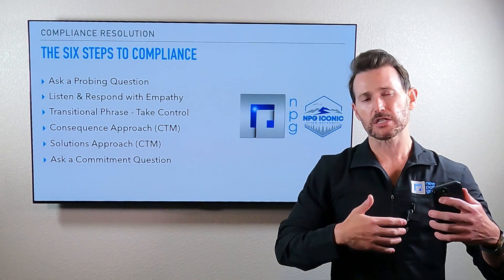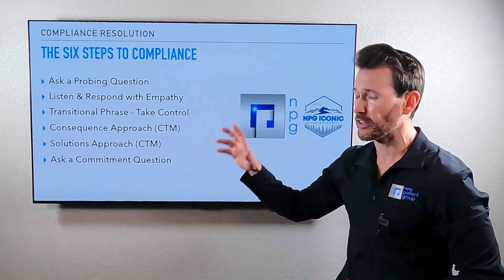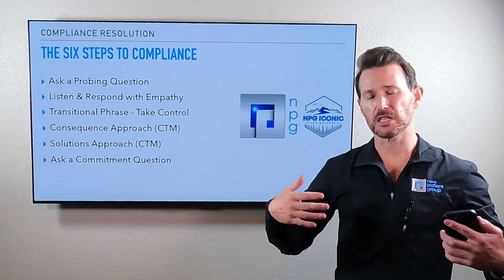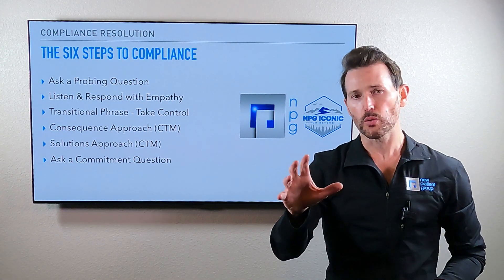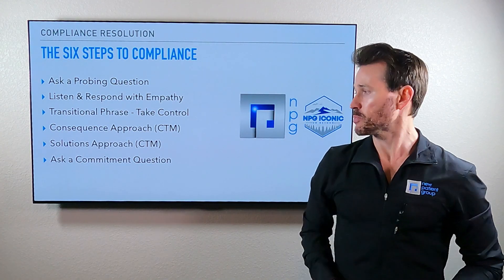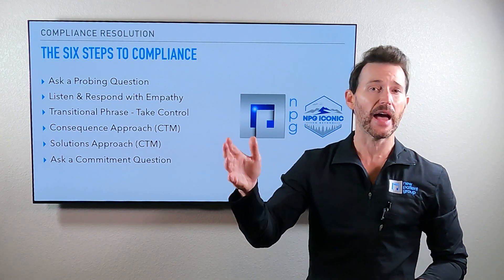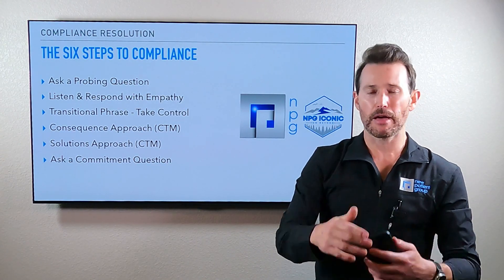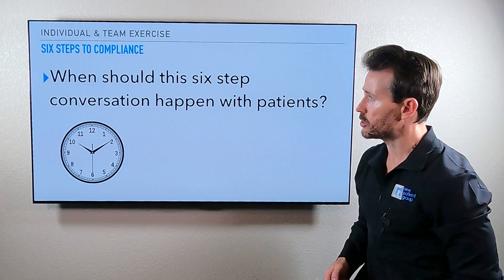We're going to flip that and talk about a solutions approach using the CTM model again. You'll learn a powerful psychological term called effective frequency — these two things accomplish repetitive messaging. Very important pieces of the script. Then we'll dive into commitment questions — the psychology around them and the essentials within a commitment question that you must accomplish. There's a really cool PDF document that comes with this course that outlines everything, has printouts, and things you can put by the assistants' chairs. Make sure to print that out and study from it.